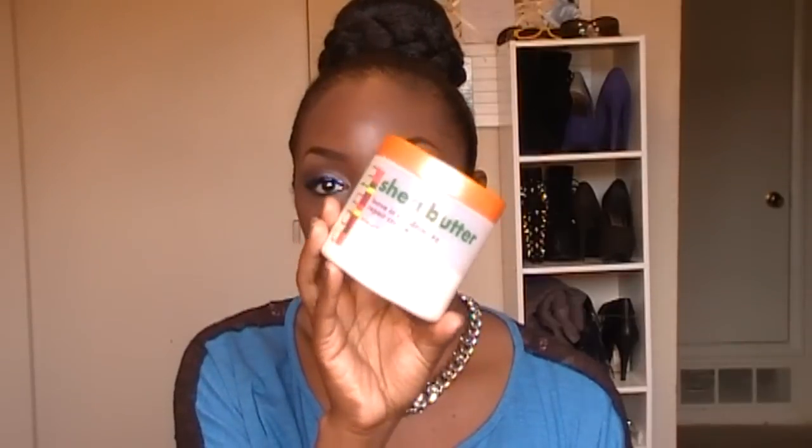For my leave-in, I love using the Cantu Shea Butter leave-in conditioning repair cream. This one is really thick, so I normally use it on the ends of my hair. When I rinse out my conditioner and before I blow dry, I put this on and then proceed with blow drying. This is the leave-in that I like to use.